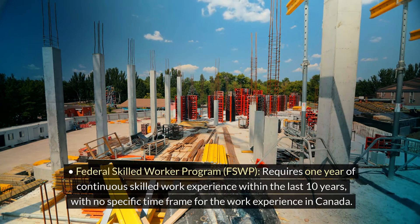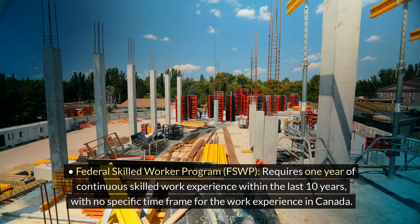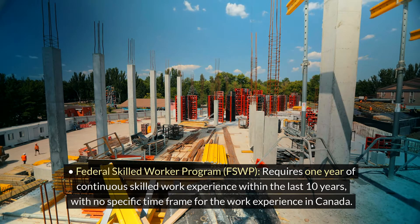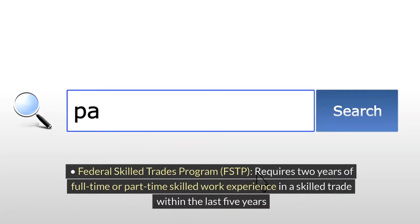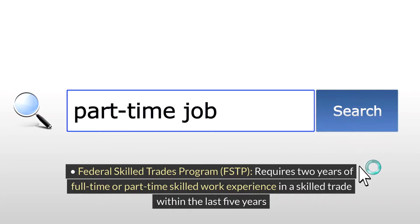The Federal Skilled Worker Program (FSWP) requires one year of continuous skilled work experience within the last 10 years, with no specific requirement for the work experience to be in Canada. The Federal Skilled Trades Program (FSTP) requires two years of full-time or equivalent part-time skilled work experience in a skilled trade within the last five years.